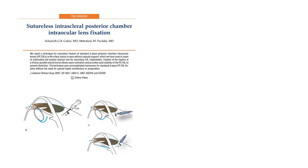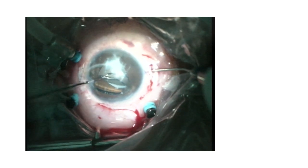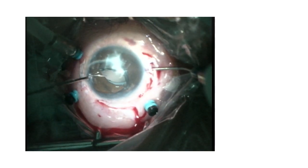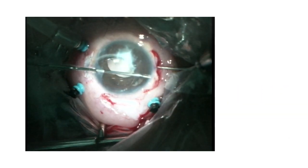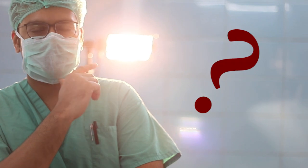Many innovations have been made in the field of SF-IOL technology regarding what can be done with the haptics once they are brought out through the sclera, right from the original Gabber's intrascleral tunnel to Agarwal's glued IOL. As a multitude of problems can be encountered while exteriorizing the haptics, there can be failure of the handshake technique due to instrument angulation intraoculary. Can there be a technique that simplifies this hurdle in SF-IOL surgery?